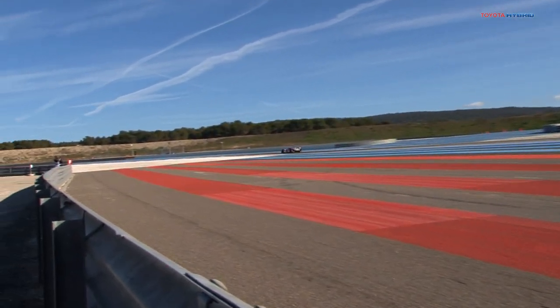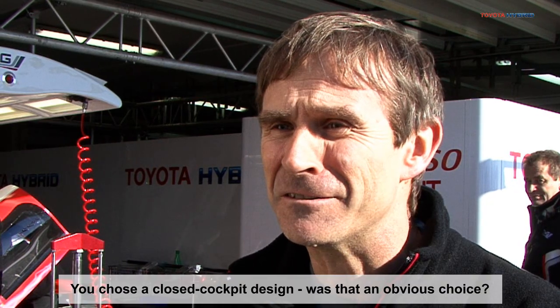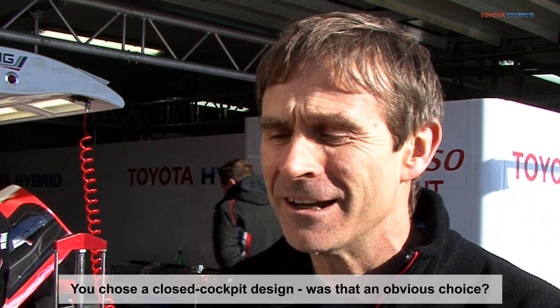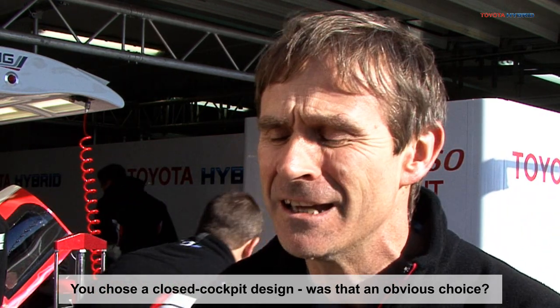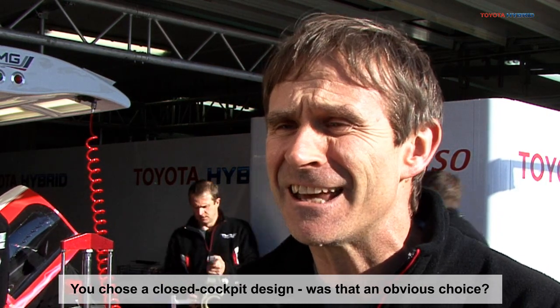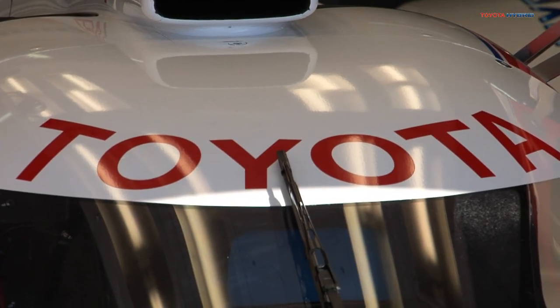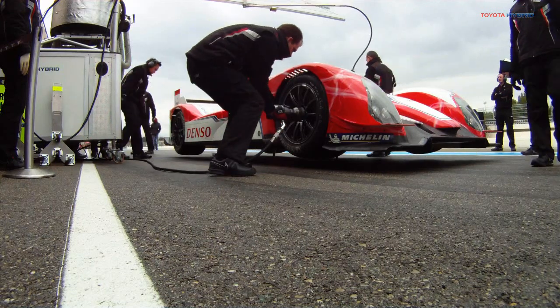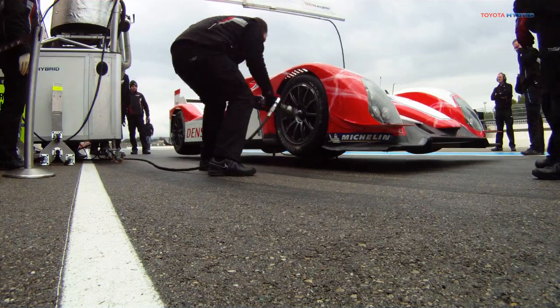Nowadays, I would say modern Le Mans racing, performance is a dominant factor. Unlike in the past where only reliability, or almost only reliability, was important — now we have to perform very well from the start of the race till the end. In terms of aerodynamic performance, a closed car is a no-brainer. An aero-efficient car has to be closed. And since now two years, having a closed car is no longer handicapped in pit stops. So the final decision was a no-brainer — it had to be a closed car.